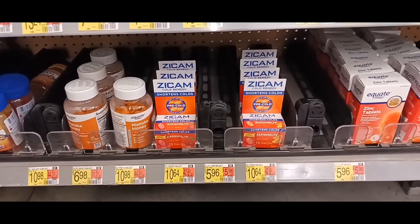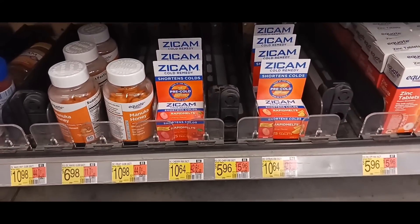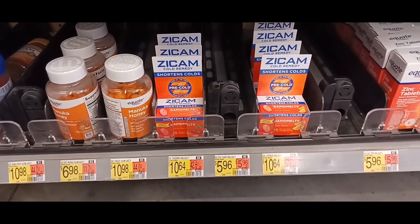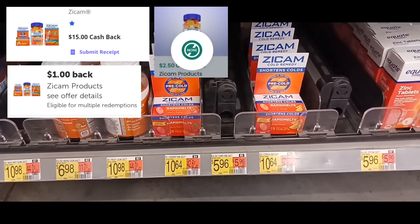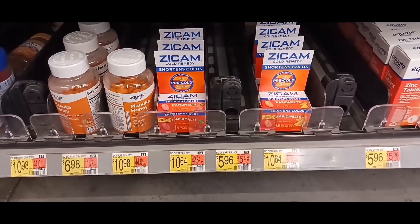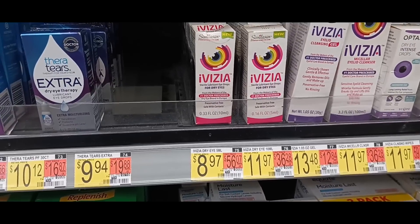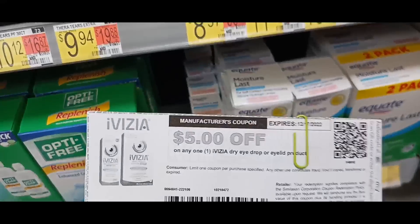This next deal is on Zycam — I got this deal from Sisters Saving You Cents. We're grabbing two, priced at $10.64 each, so $21.28 out of pocket. We get back $15 on Ta-Da, $2.50 times two on Checkout 51, and $2 on Ibotta, making this a 72-cent money maker.